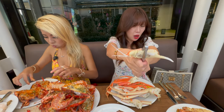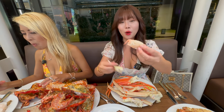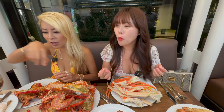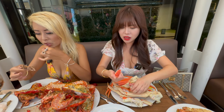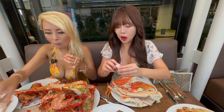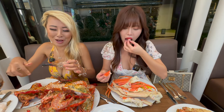Let's open this crab claw. Oh my gosh, that's so big! I really want to try the meat. It's 100 bucks for the Sunday brunch and I think that's really worth it if you can just eat unlimited crab and lobster.